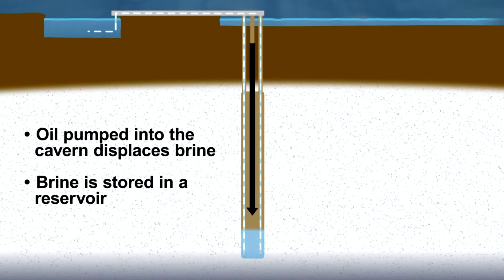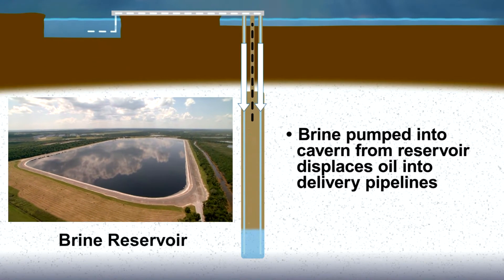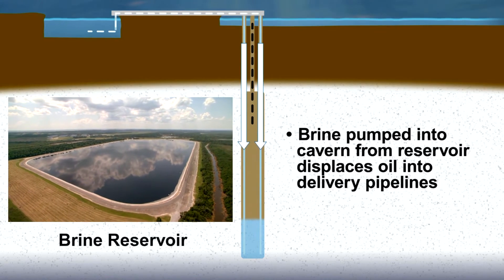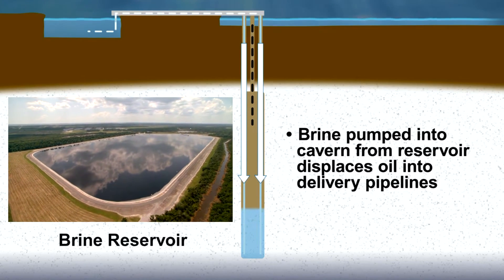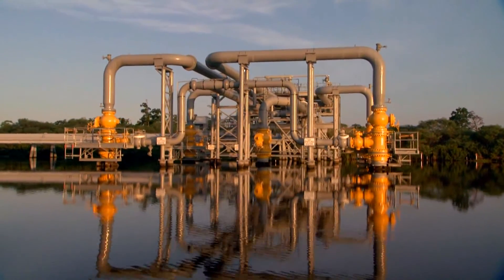When a new delivery of oil is set, the brine will be used again to displace the crude oil stored in the caverns. As brine is pumped into the cavern, it displaces the crude oil into one of three delivery pipelines.